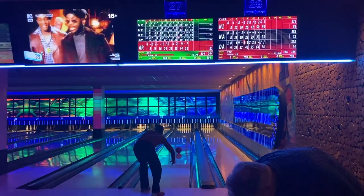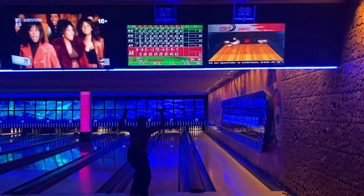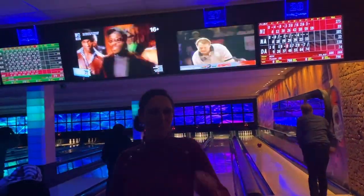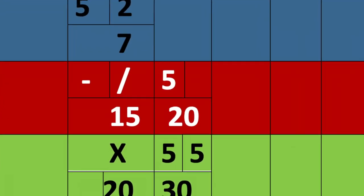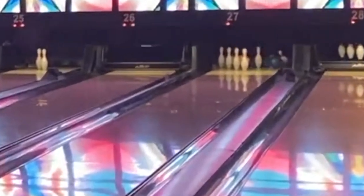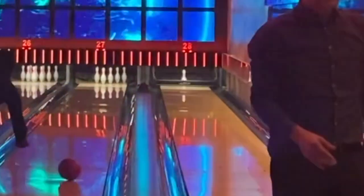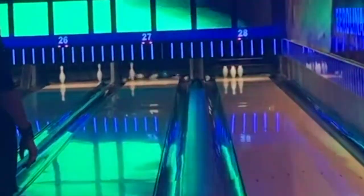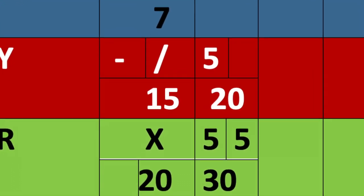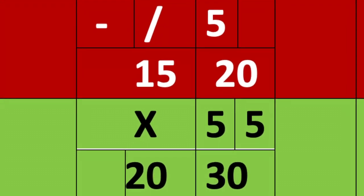The fourth player plays and knocks down all pins at one roll, so it is a strike. The score is 10 points plus double the pins knocked down in the next two rolls. So if she knocks down five pins in the next roll and another five in the second roll, she scores 20 points, which would be a total of 30 points.